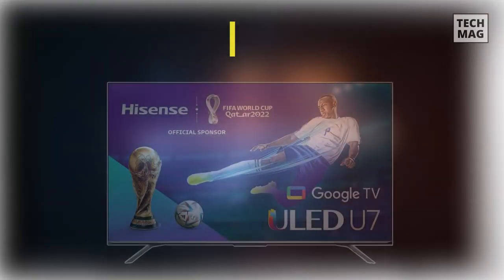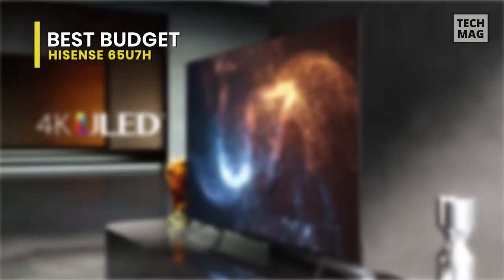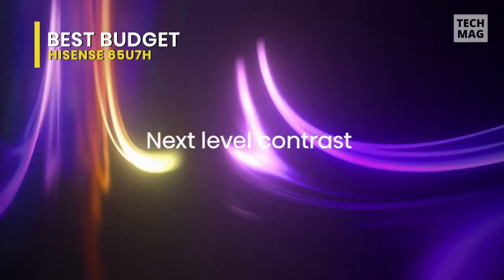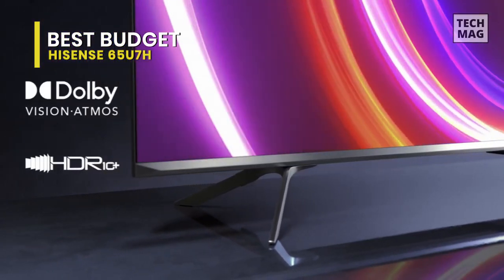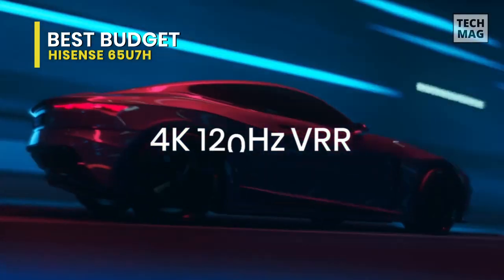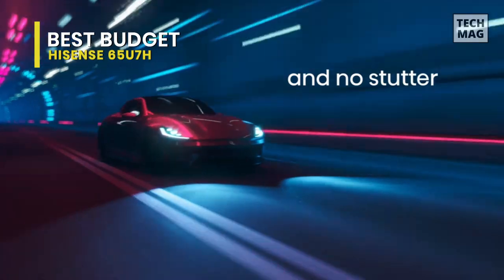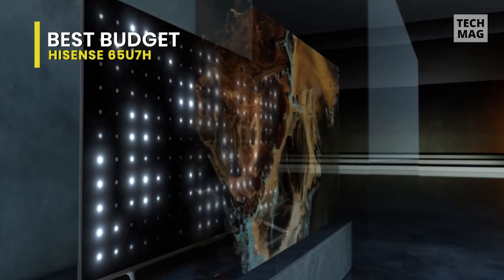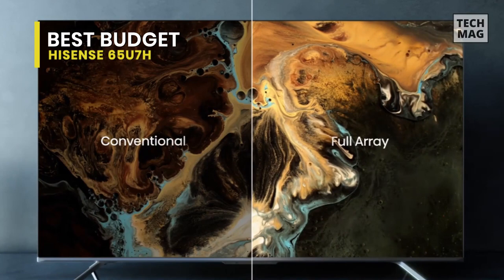Best Budget: HiSense 65U7H. Although other HiSense models find an even better balance between price and performance, this one provides strong picture quality and gaming features for the money. It has a 0.75-inch bezel on the bottom border and a bezel-free design on the sides and top, made up of a thin beveled black strip beneath a brushed metallic strip. ULED technology delivers enhanced color, contrast, brightness, and motion — a collection of patented hardware and software technologies that produces an eye-catching, wholly original image unique to HiSense.